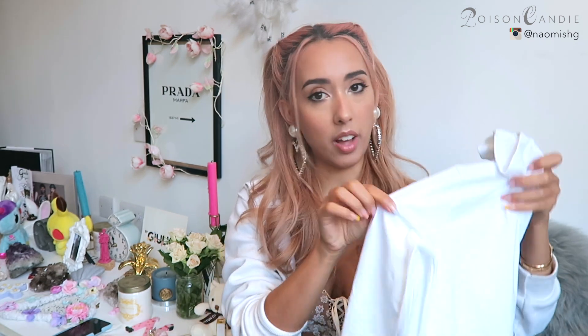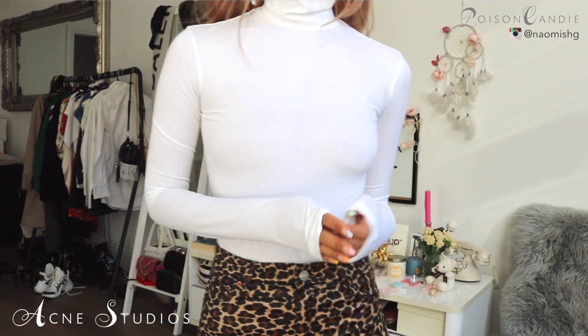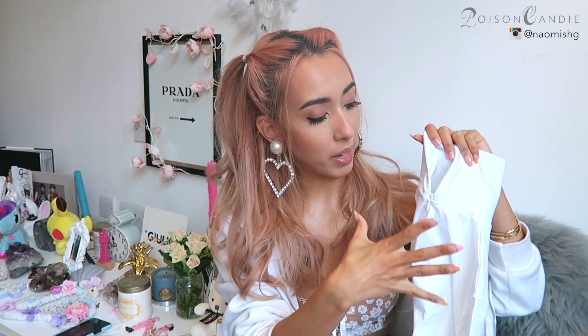The next thing is just a basic — I wanted to get a white, very slim turtleneck. I got this one from Acne; it's actually a bodysuit so it goes all the way down. I got it in extra small, and at the back you have a zipper, which makes it very slim around the neck — everything is super tight.